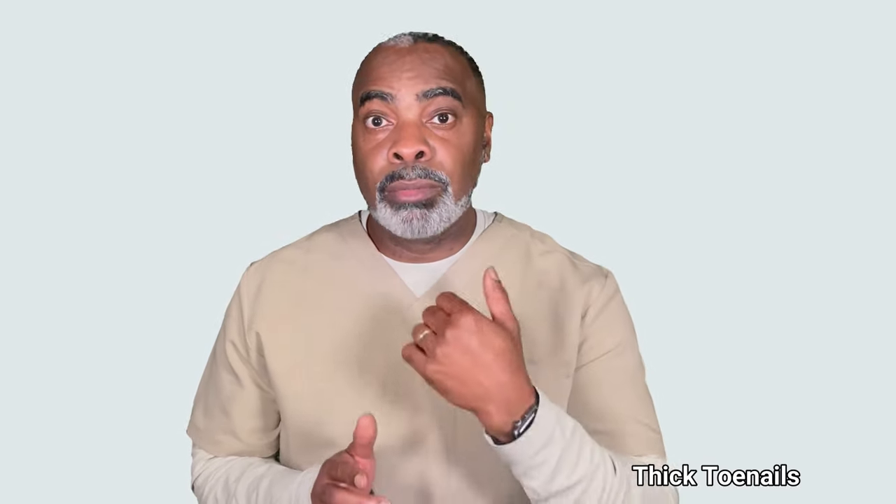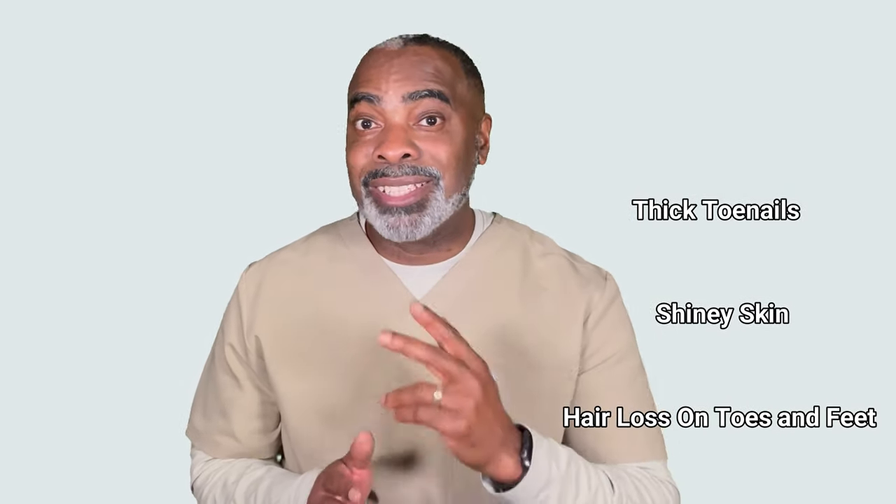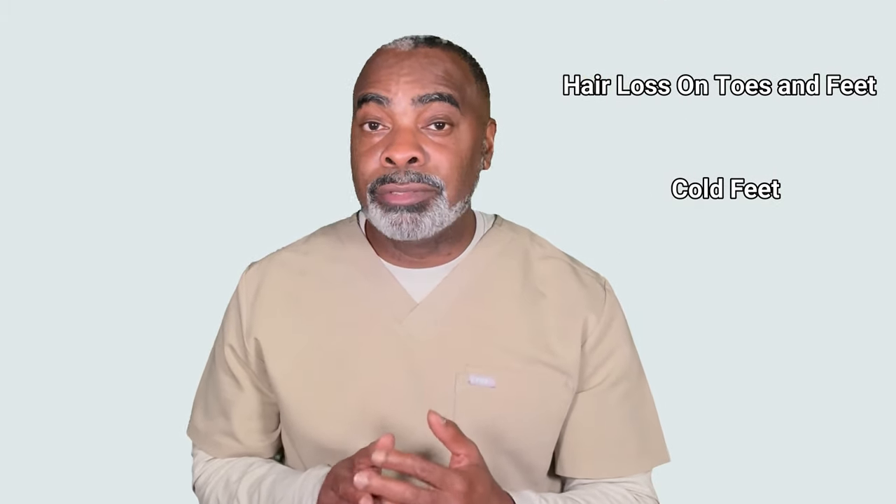Self-awareness and self-examination are very important for you to determine your risk of peripheral arterial disease. Here's what you should look for: number one, thick toenails; number two, shiny skin; number three, the loss of hair on the toes and feet; and number four, cold feet.